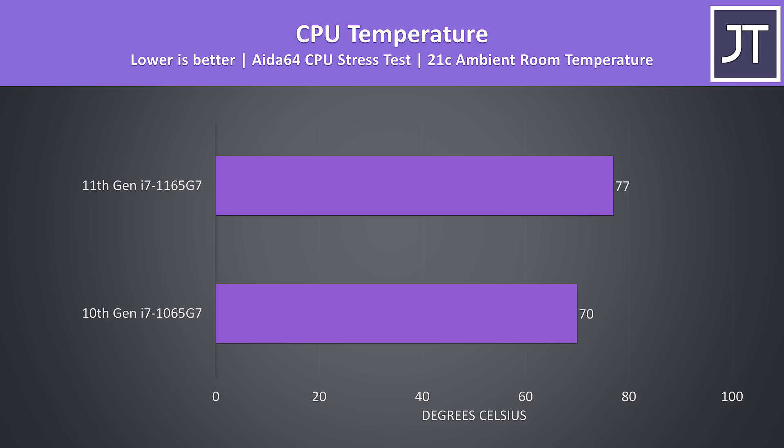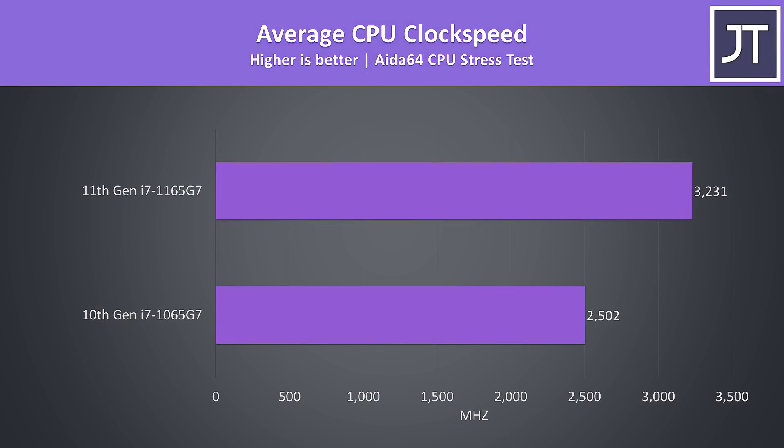To compare temperatures I've run the Aida64 CPU stress test on both laptops. Both have the same cooling design and were tested in a 21 degree Celsius ambient room temperature, so results should be comparable, and the 11th gen machine was running warmer. These are the clock speeds being reached during these tests, so although the 11th gen chip is 7 degrees Celsius warmer, it's also running more than 700MHz higher over all 4 cores — a fairly significant improvement and one that I think justifies the extra heat.